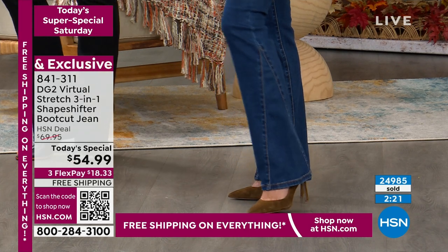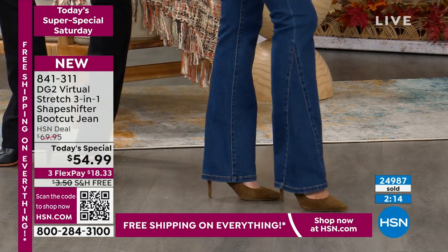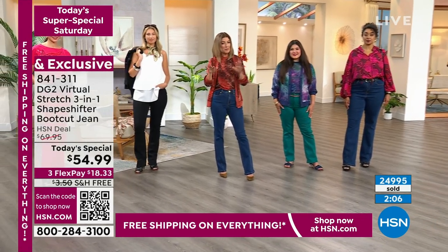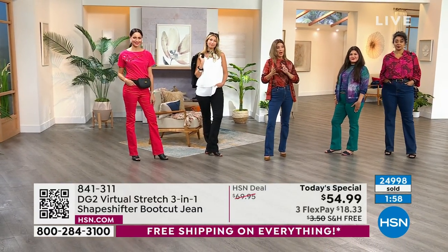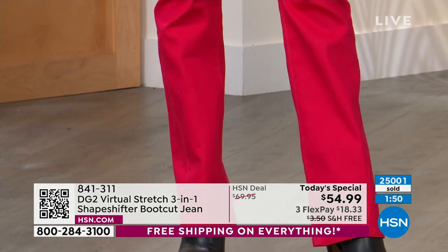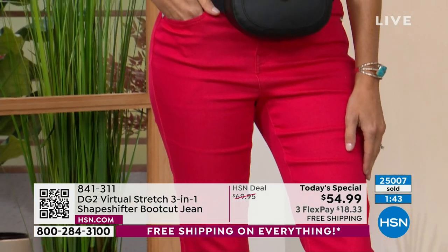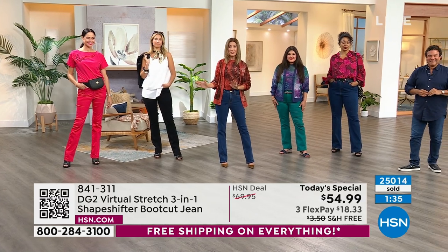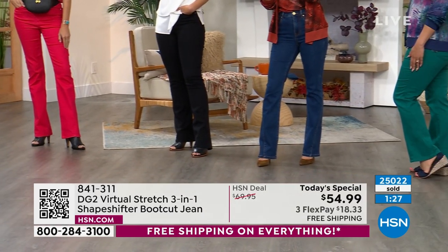When you're buying another boot cut, you want it to be a little different than the other boot cuts you have in your closet — a little more elevated and special. Sometimes less is more in the world of jeans. If you only own one pair of jeans from DG2, I hope it's a boot cut. We just hit 25,000 sold. We are losing colors and we are losing sizes. Jump online right now — go ahead and add this to your order. As soon as you check out, that exact color and size is reserved just for you.